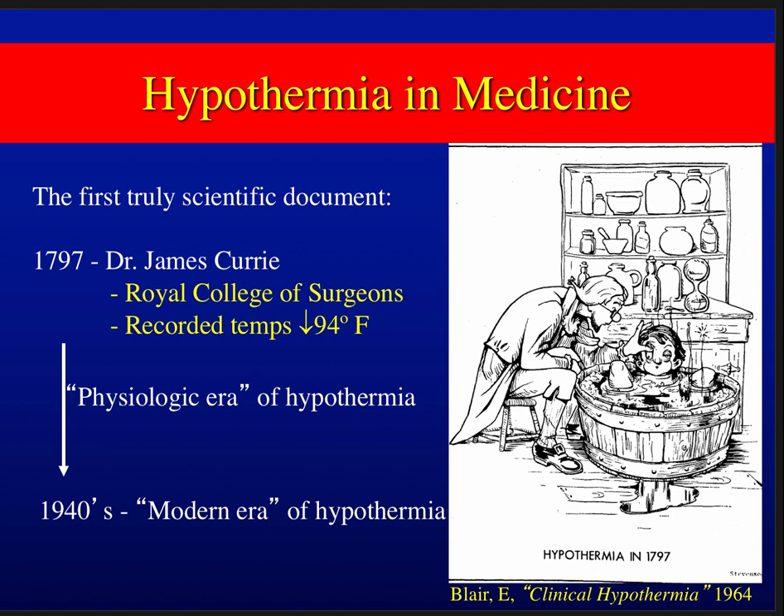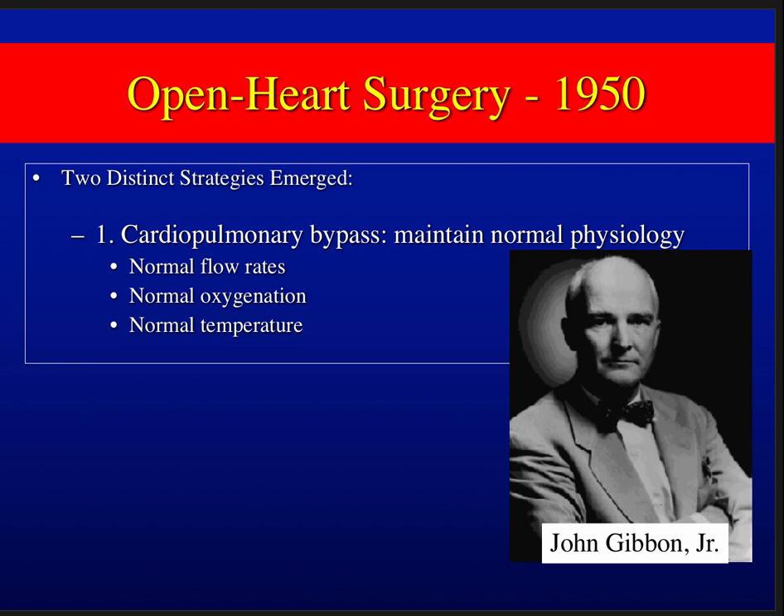We then entered a more modern era of hypothermia around 1940, when a lot was happening regarding the use of hypothermia in medicine and surgery especially.